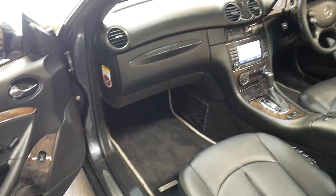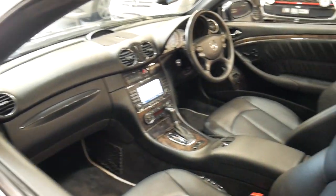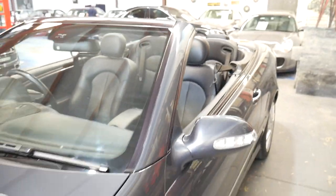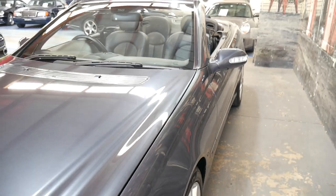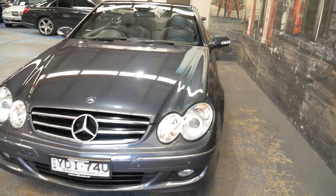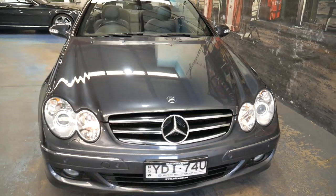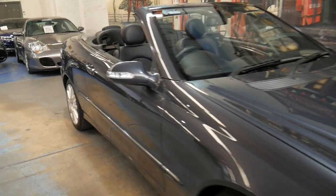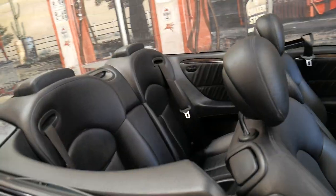It's got the original Mercedes-Benz mats and it's literally just come into us today — we've just had to wash it with soap and water. It's been looked after by a very fussy Mercedes-Benz specialist in Sydney. We're just going to open the engine bay; we haven't cleaned it — it's as traded.